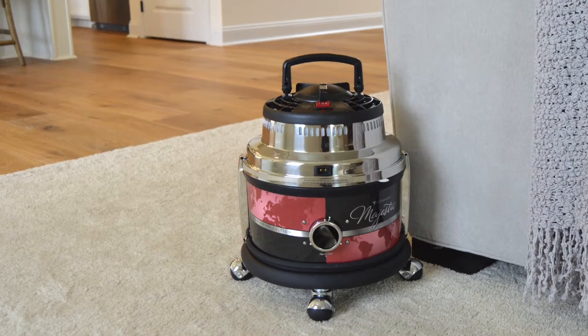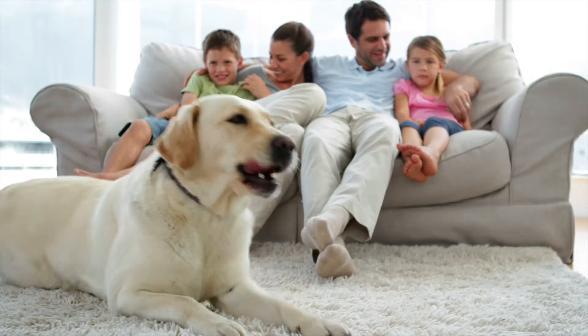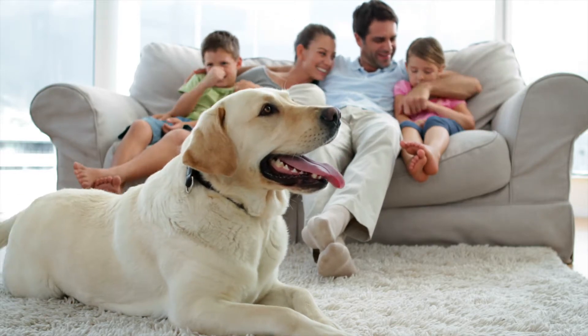Your home will look great, and you and your family will breathe easier with the Filter Queen Majestic.